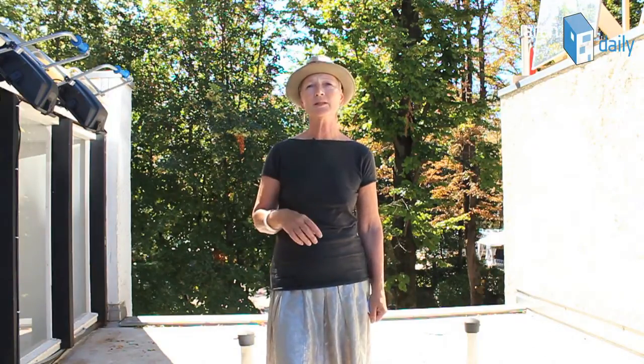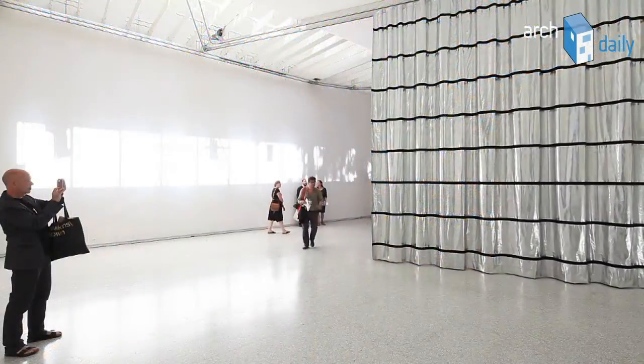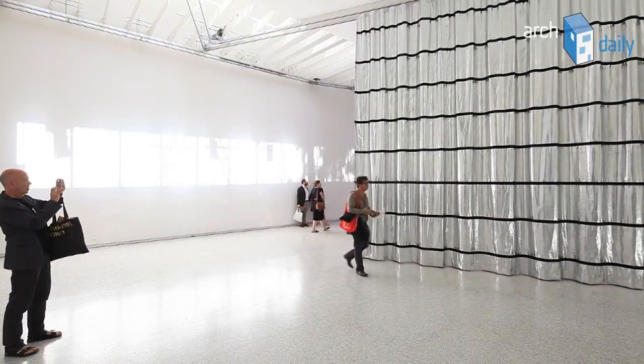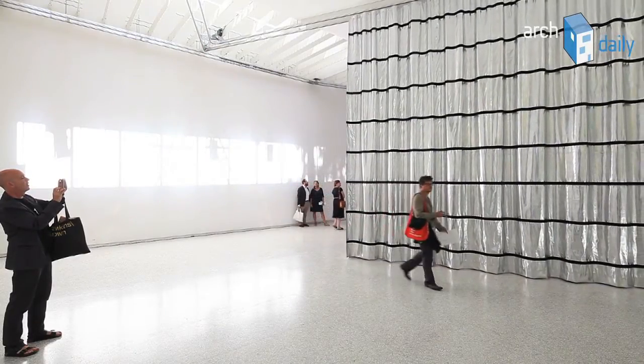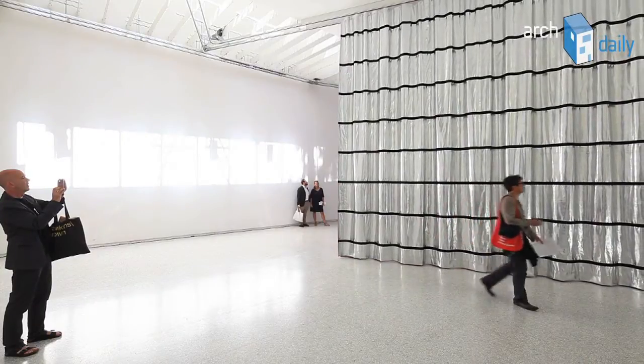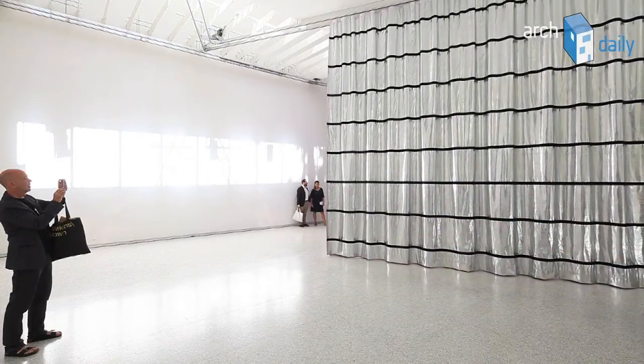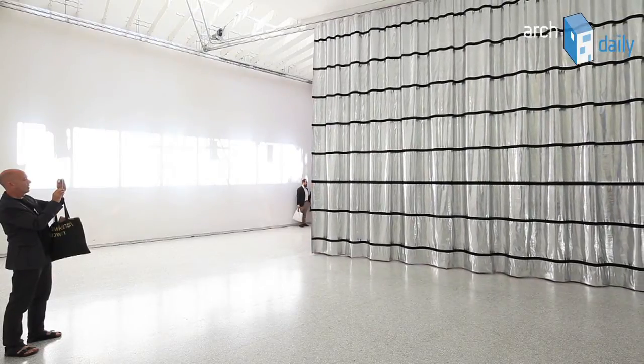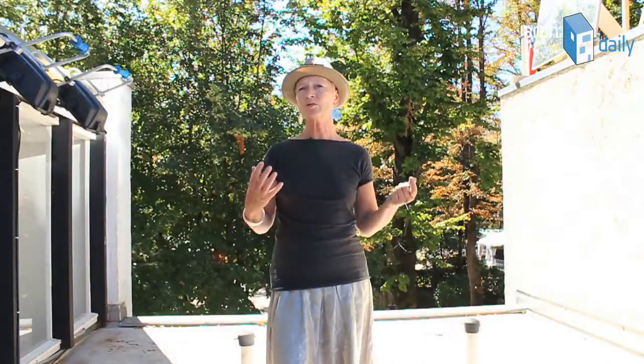So the Biennale, but also the city of Venice, and the climate here in Venice, and of course the building itself. What we did was to open the building up and to strip it so that you can experience the building of Gerrit Rietveld in its most naked manner. The windows are open.